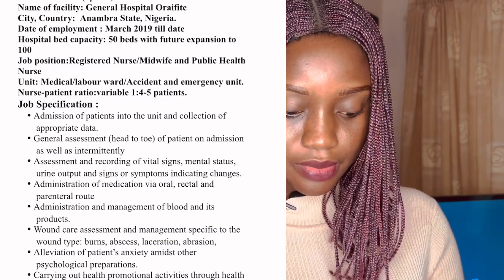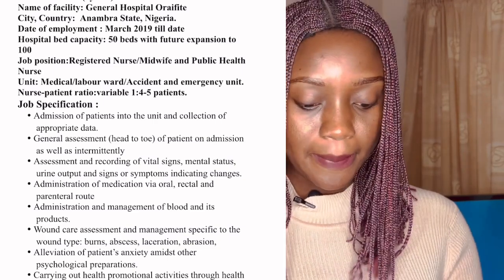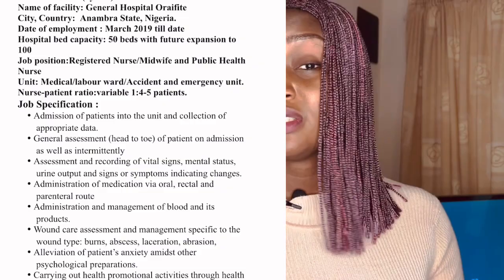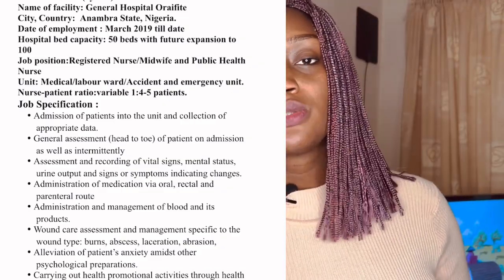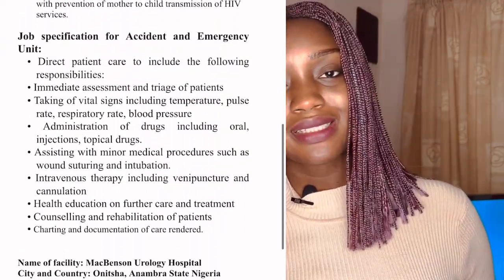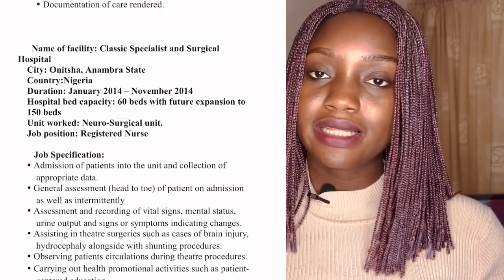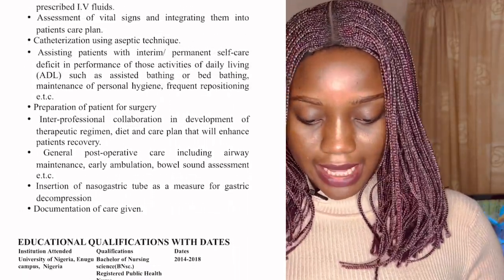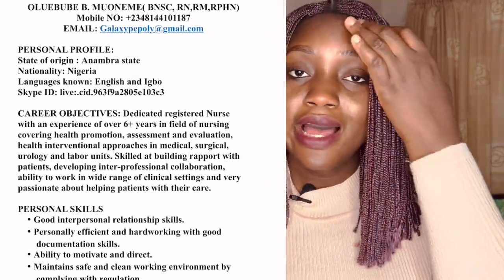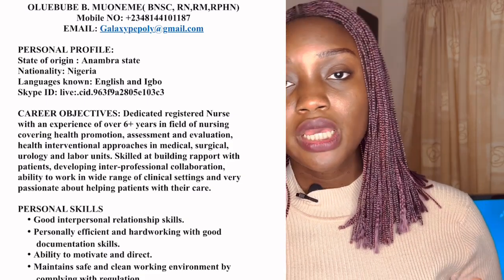The next section is your education and qualifications. You also write this from the most recent one. If you have any certificates from your education, include them as well. Include your educational background, qualifications, and certificates, all written in order from most recent. Then there's additional courses attended — if there are any health courses you've attended or anything relating to health, and you have certificates, you need to include those too.